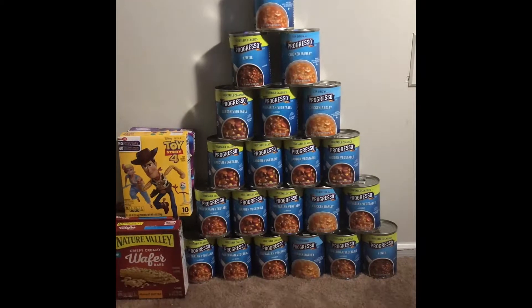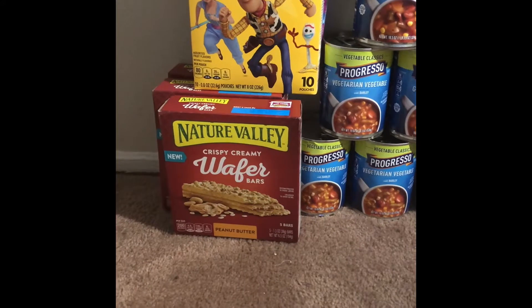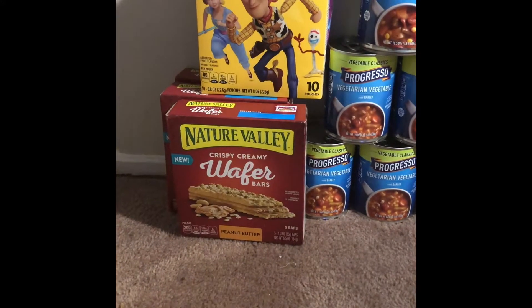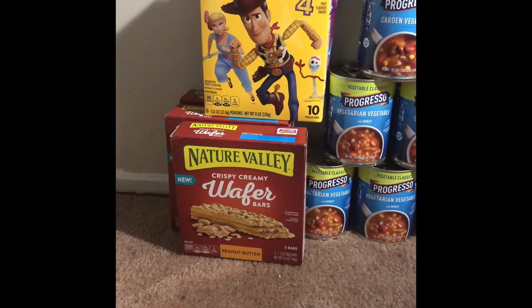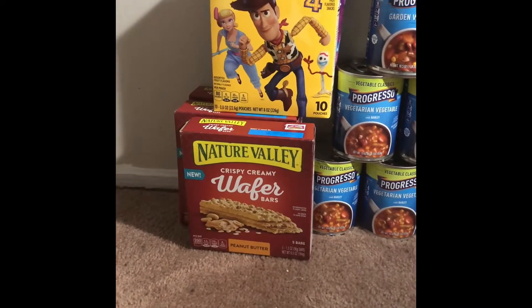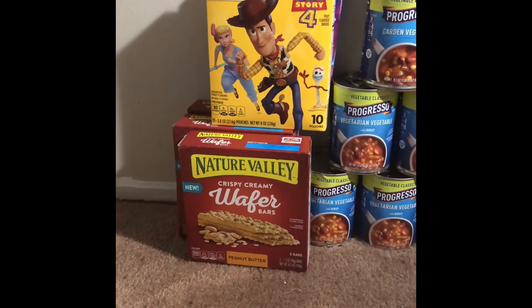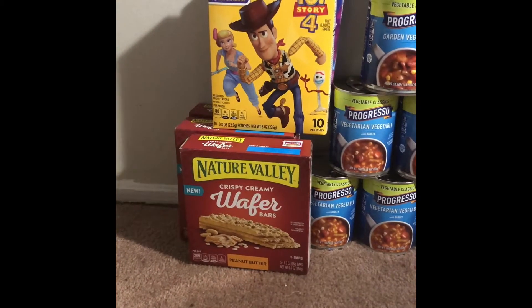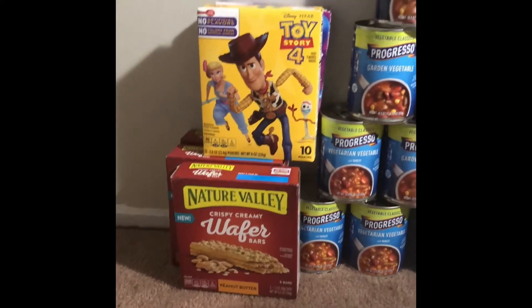The Nature Valley creamy crispy wafer bars are the next thing I have. There are three of them here for the three cards. This was the freebie of the week — they're $3.79 in my store and the digital for the freebie took off $3.79, so I didn't have to pay anything. On one of the cards I also used that 50-cent coupon.